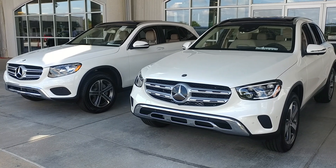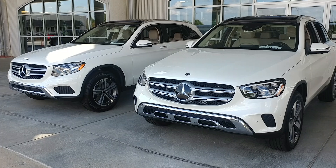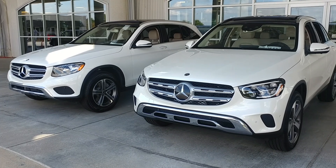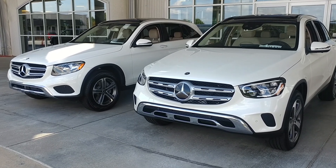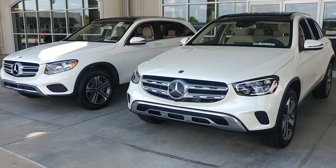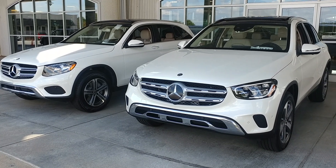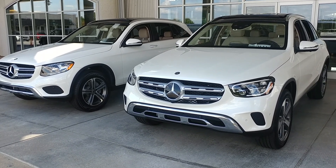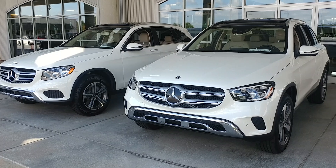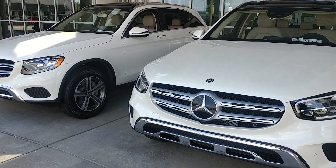Obvious differences from the front are the new LED headlamp on the 2020. New shape to the grille — the slats in the grille are different, and it has the filled-in star like most of the other redesigned vehicles do. Both cars again are white with the silk beige interior and pano roof. There are some great new wheels available on the 2020; I just happened to grab one that had the normal wheel that we've seen before.